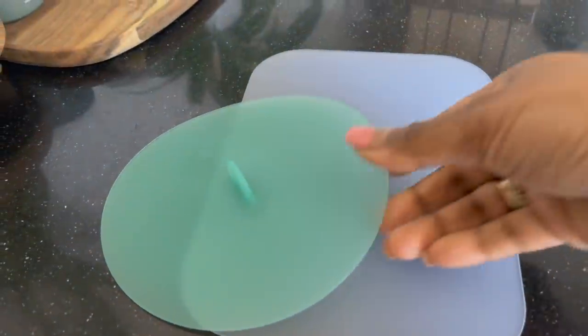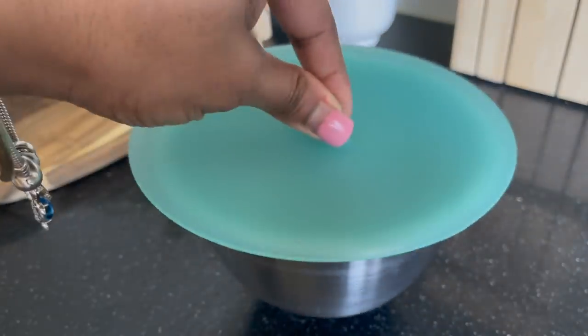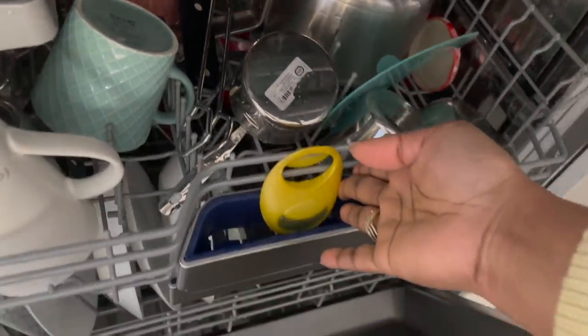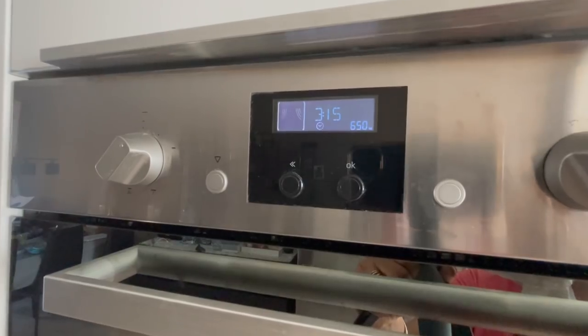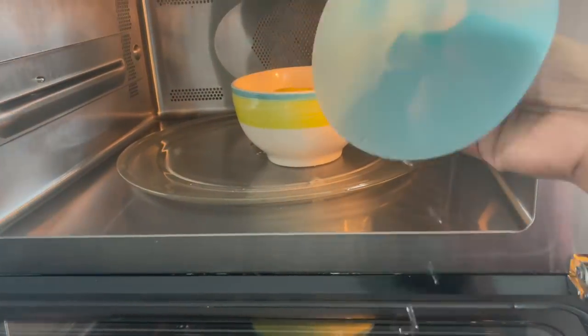This lid creates a vacuum when placed on a container, keeping food fresh longer and helping it retain both heat and coolness. They are dishwasher, microwave, and freezer proof. I prefer to boil my potatoes in the microwave with this lid so that they remain a little moist — and as an aloo lover, this comes in very handy for me.